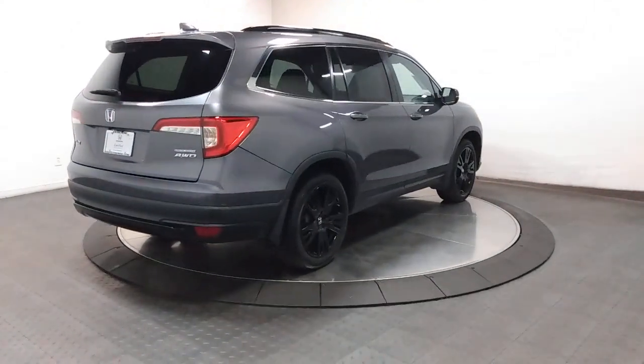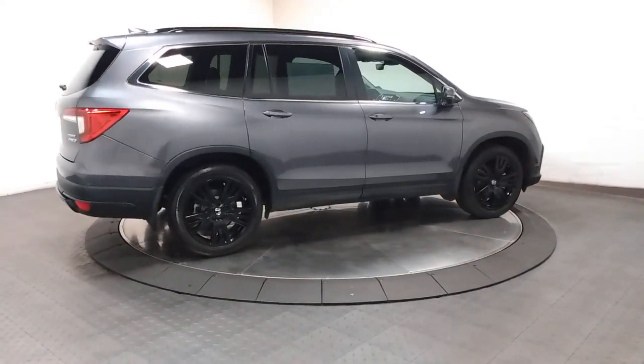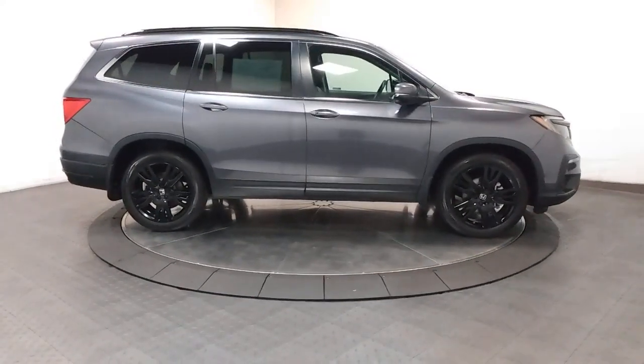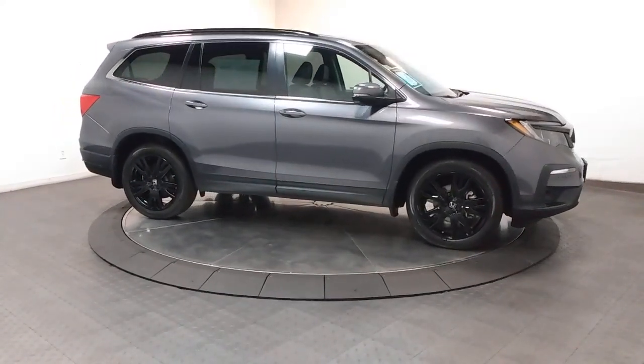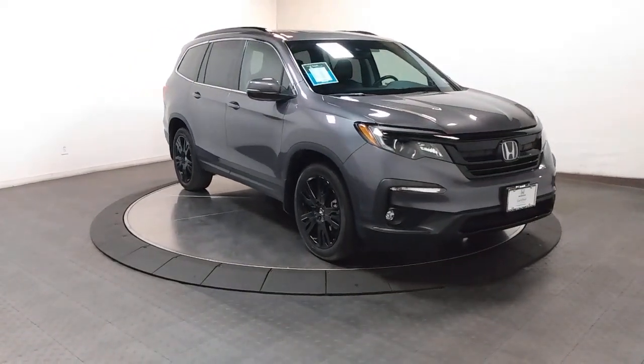These are just some of the great options this vehicle comes with: Apple CarPlay and/or Android Auto, keyless entry, moonroof, satellite radio, power passenger seat, heated mirrors, lane-keeping assist, power liftgate, fog lamps, and alarm.